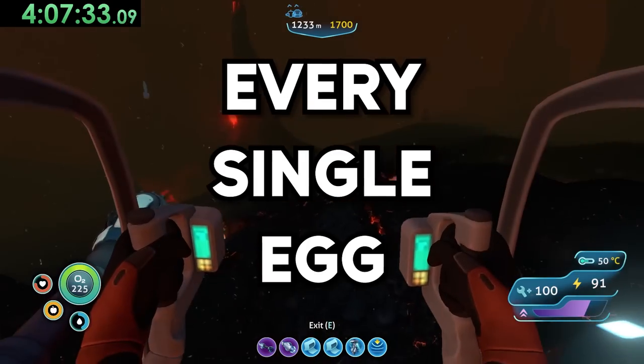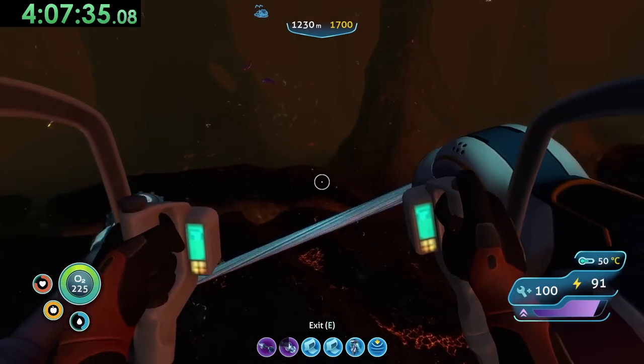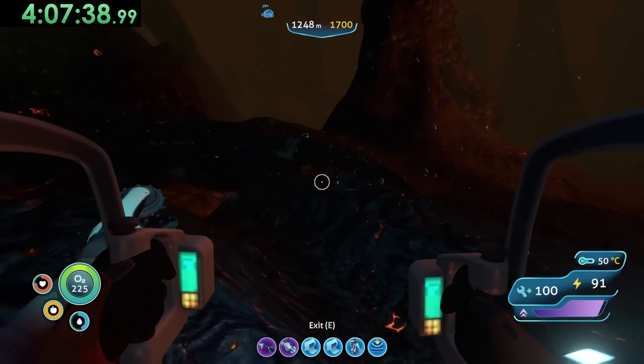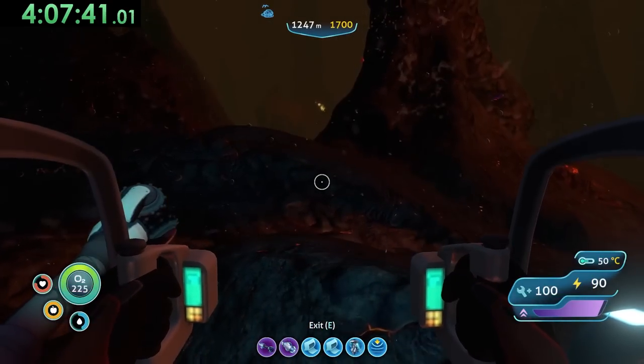This is Subnautica, and I'm going to hatch every single egg in the game. Sounds easy, but I only have five hours to hatch them, because if I don't, I'll have to use my mother's credit card to give away 10 tubs of G Fuel, the sponsor of this video.